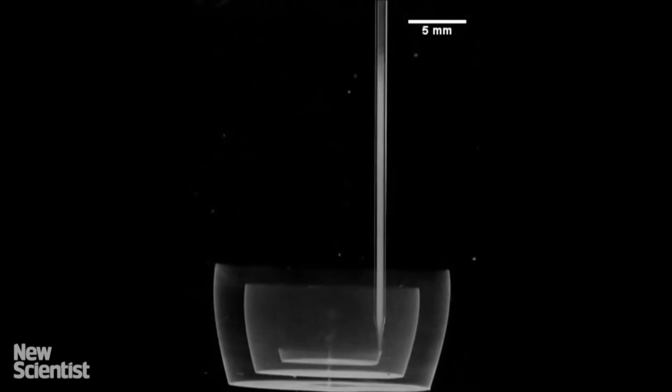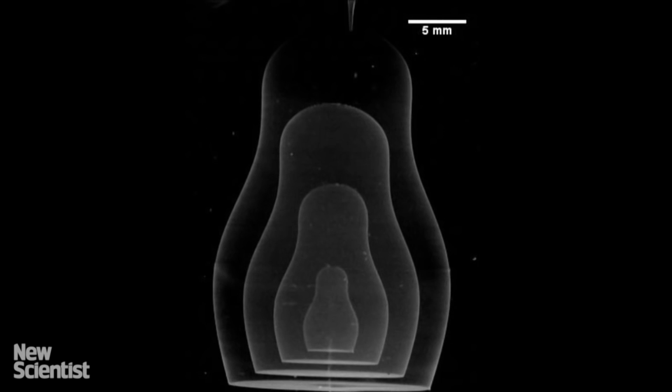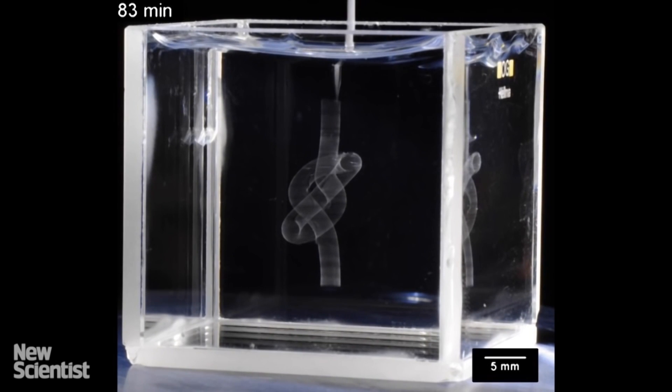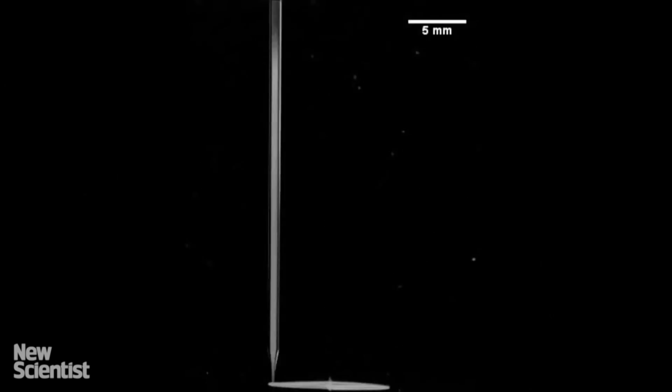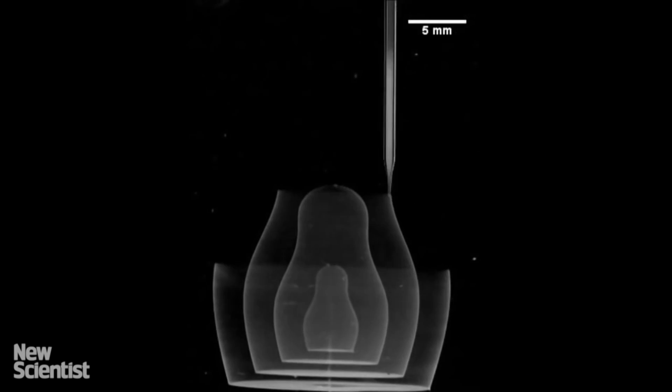The gel smoothly transitions between fluid and solid states, acting as a scaffold to hold a structure in place during the printing process. While tracing out spatial paths with an injection tip, the granular gel fluidizes at the point of injection and then rapidly solidifies, trapping injected materials in place.